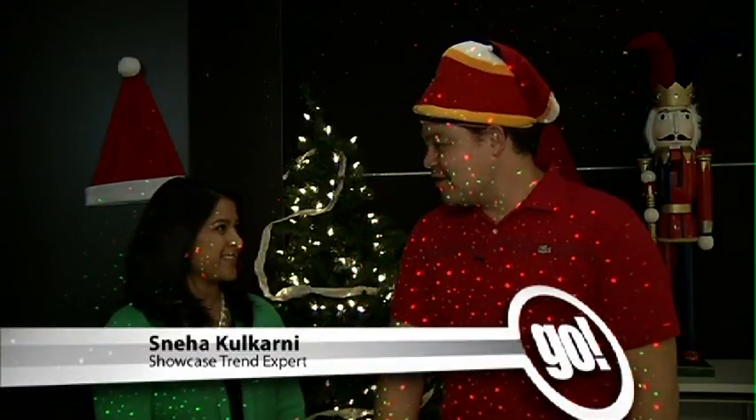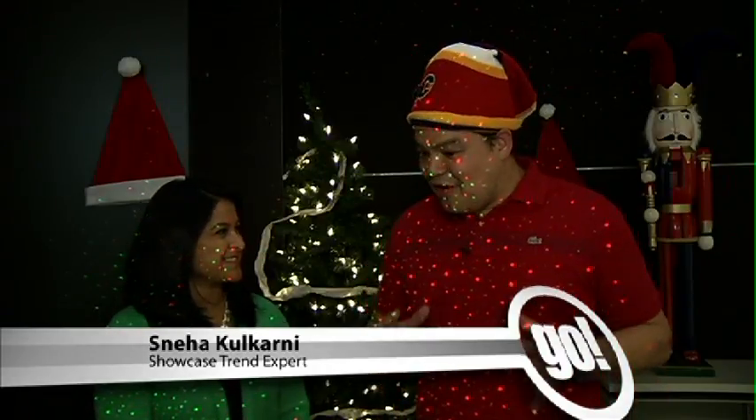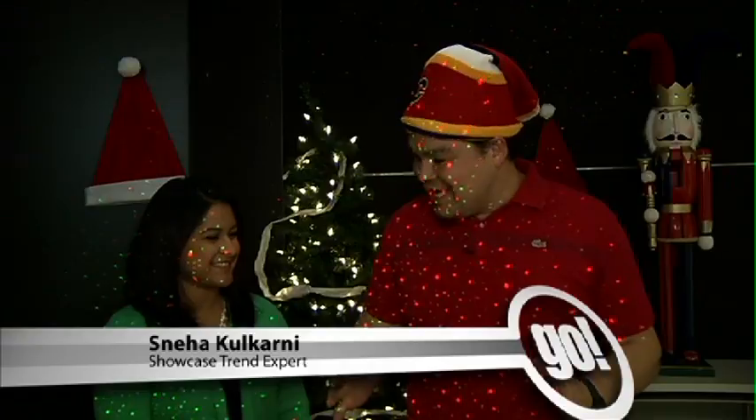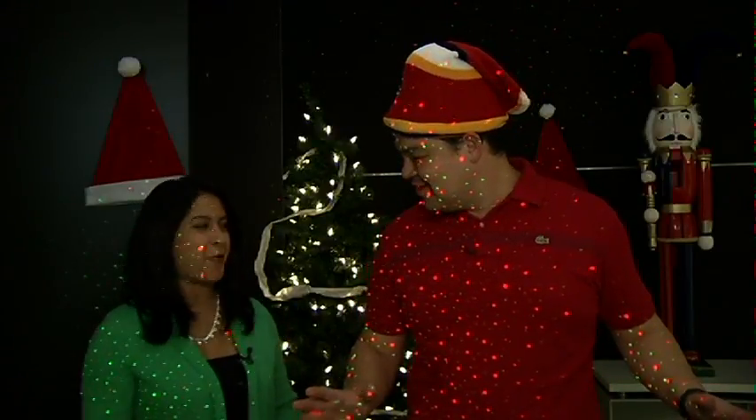This isn't some fancy mocap suit. This is the Elflight from Showcase and we're talking to Sneha, trend expert from Showcase. How are you doing today? I'm great, thanks Ralph. Oh my gosh, it looks like the holiday season giving is early and we have all this to talk about. We have the hottest trends of the season right here.